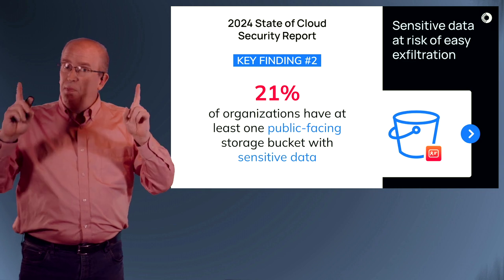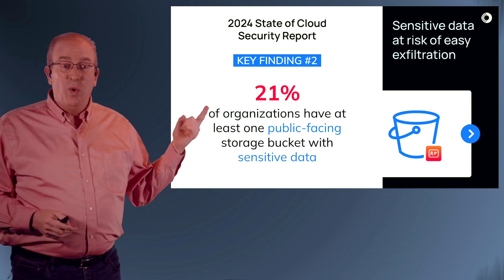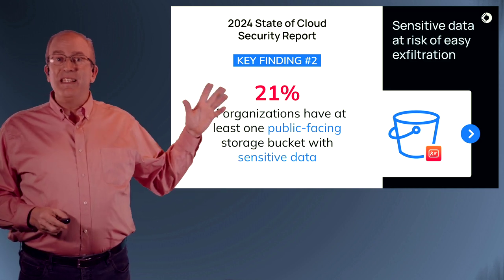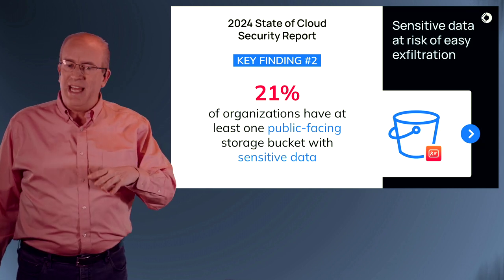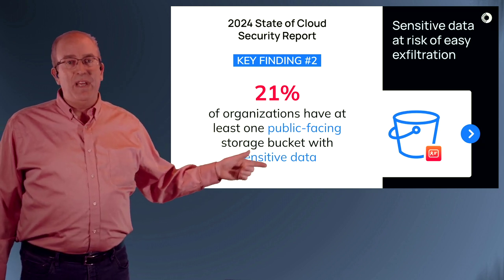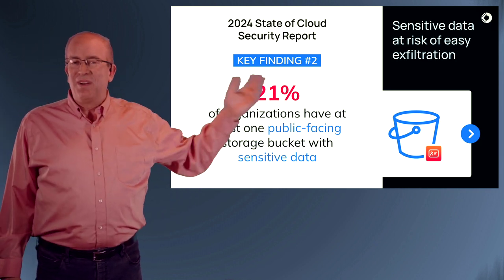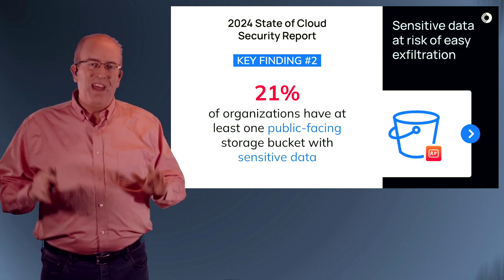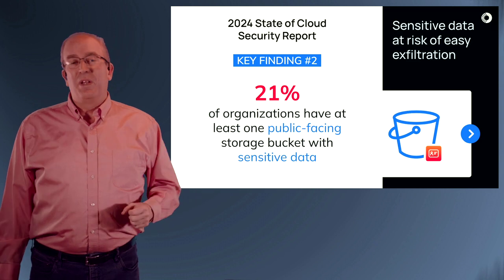Finding number two: public-facing storage buckets. Always a concern — 21% have them with sensitive data inside. This isn't just a public-facing bucket for publishing some marketing materials or tech stack documents; this is sensitive data. One in five organizations, probably overlapping with the four in five from our previous finding. I suspect one in five have both of these, and three in five only have the first one.